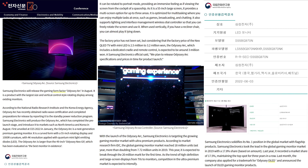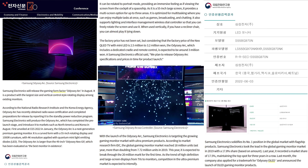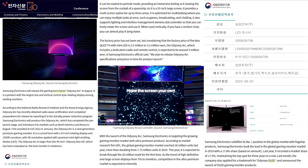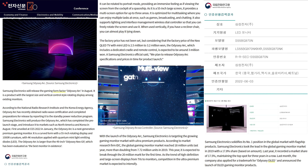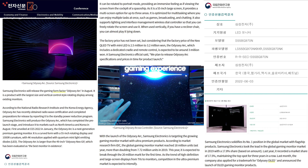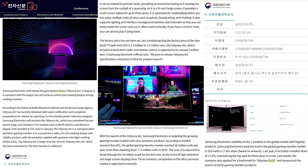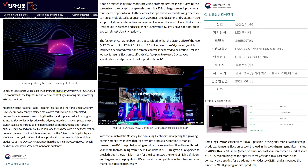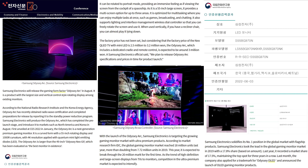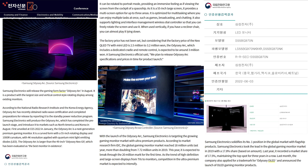The main feature of this monitor is a multi-screen option for up to three areas, taking multitasking to the next level. The factory price has not been set yet, but considering the factory price of QLED TVs with Mini LED technology at 2.5 to 3.2 million won, the Odyssey Arc — which includes a dedicated cradle and remote control — is expected to be around 3 million won, which equates to about $2,500. I would say $2,500 to $3,000 here in America, but we shall see.